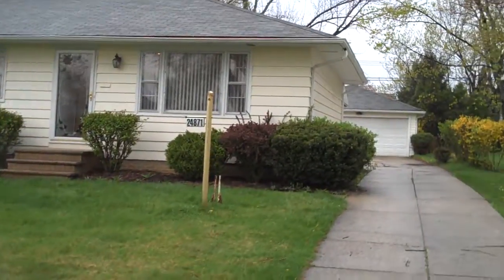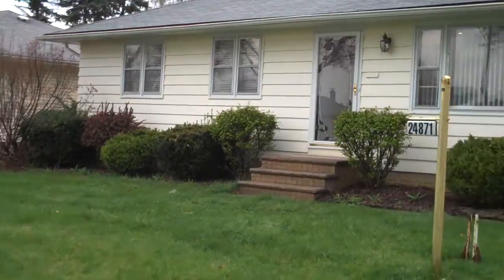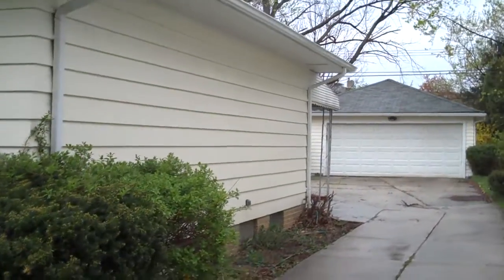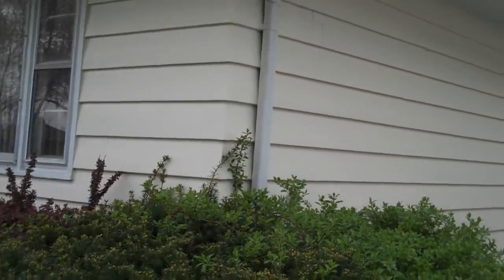24871 Pecone Lane. It has three bedrooms, one and a half baths. It's been completely remodeled. It has a great covered patio, another uncovered patio, a two and a half car garage. Let's go inside and take a look.